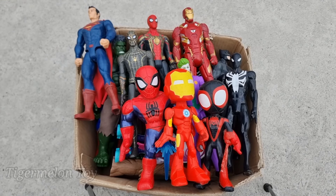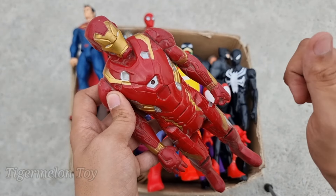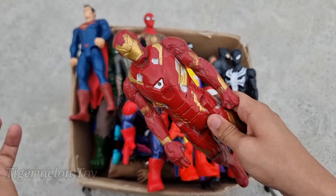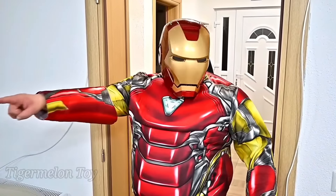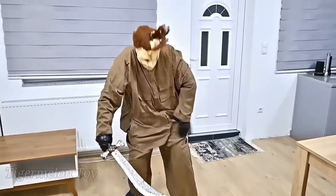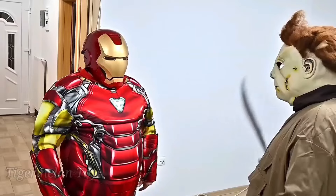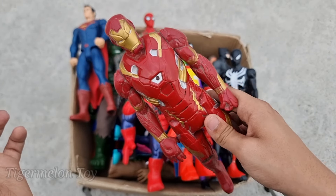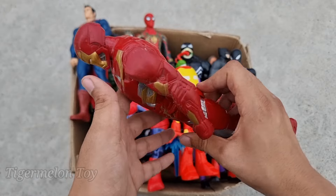Wow, he's so cool! Now who is next? Look at him guys — look at his amazing red and golden color suit. He's very cool. He's Tony Stark, the very intelligent superhero. This is Iron Man! Wow, Iron Man is really cool and really nice and amazing. Look at his red and golden face, red and golden suit — wow, amazing!